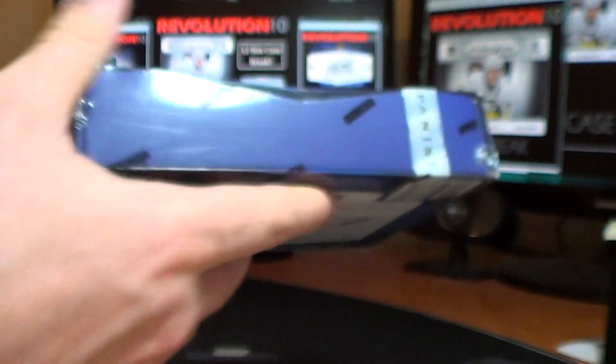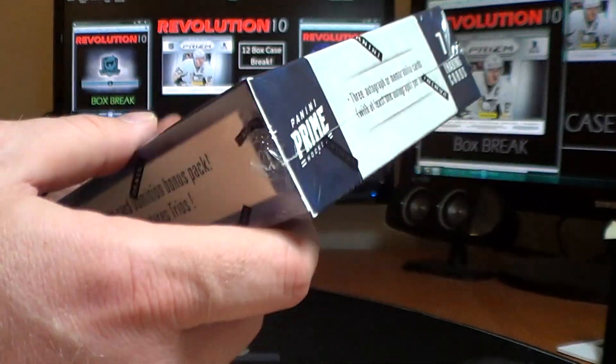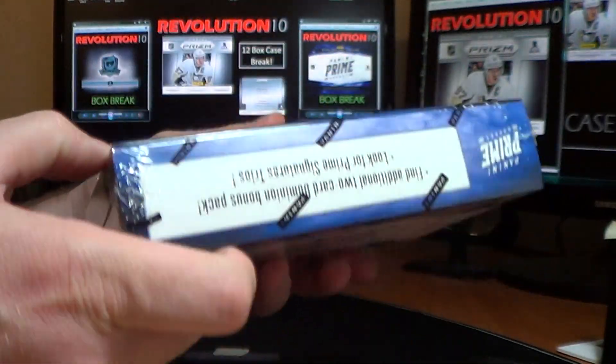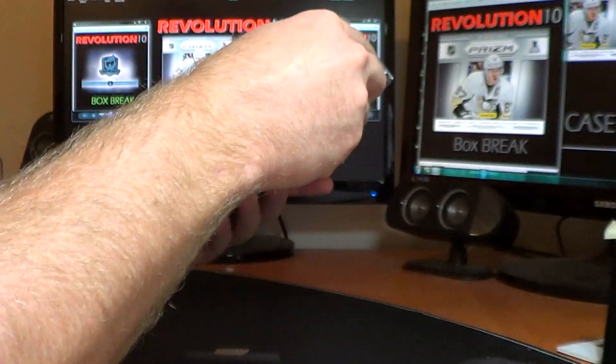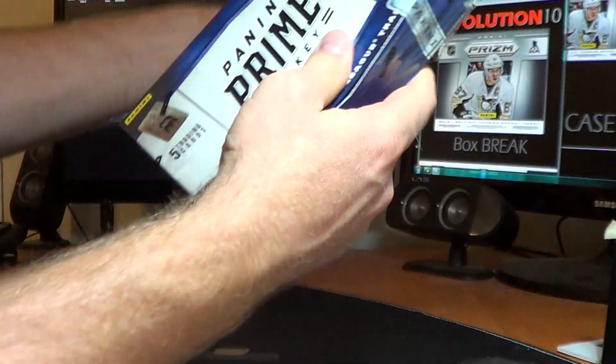NE190979011. Factory sealed box. All right, good luck everyone — here we go, let's start this case off with some huge hits.